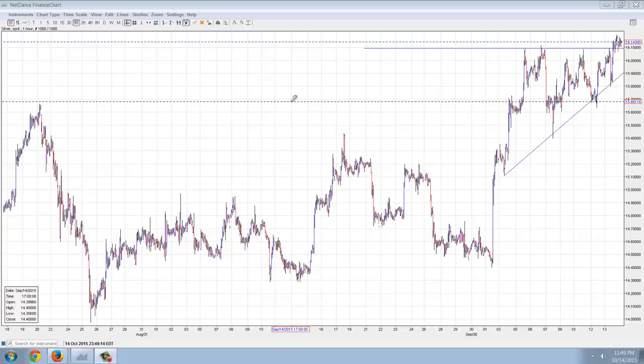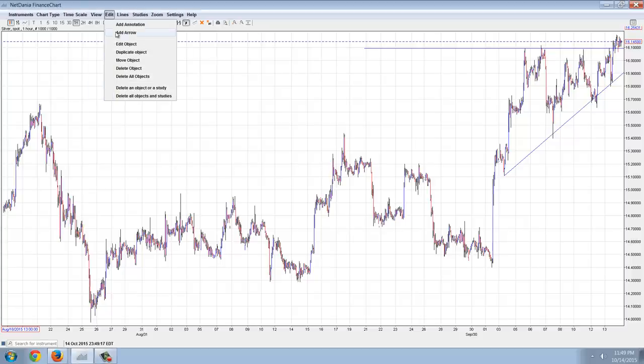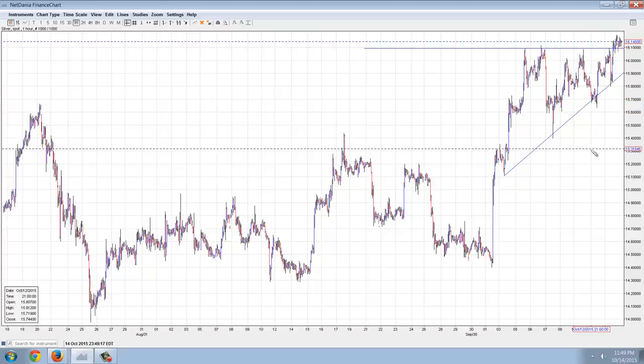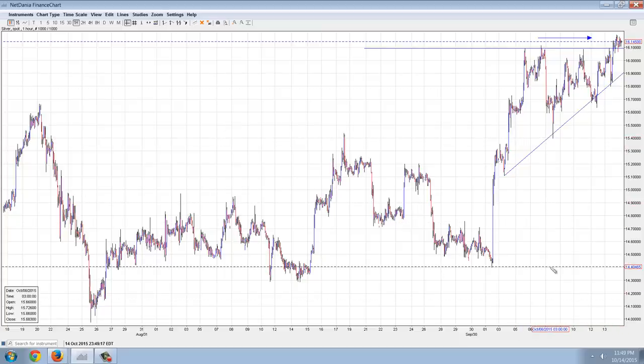Here is the current pennant formation that silver seems to be forming. It looks like a decent pennant — it's not textbook, but it is fairly textbook. You can see we're up above the pennant area now and we're definitely going to get a resolution. With traditional technical analysis in a bull move, a pennant is just the most bullish thing you can see — about 80% of the time they resolve to the upside.